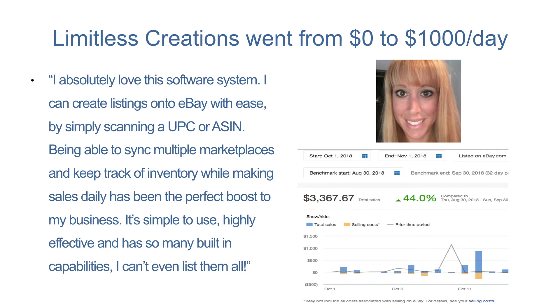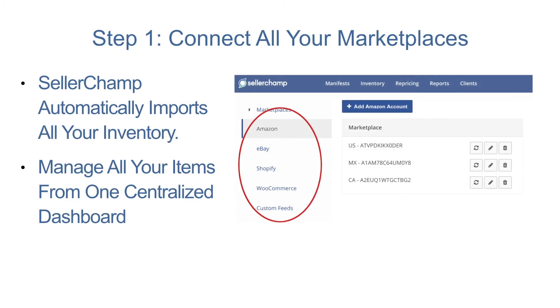So, how do you achieve this kind of success for yourself? Believe it or not, it only takes three simple steps. Step 1: Connect all your marketplaces. SellerChamp will automatically import all of your inventory, which you can then easily manage via our centralized inventory management dashboard.